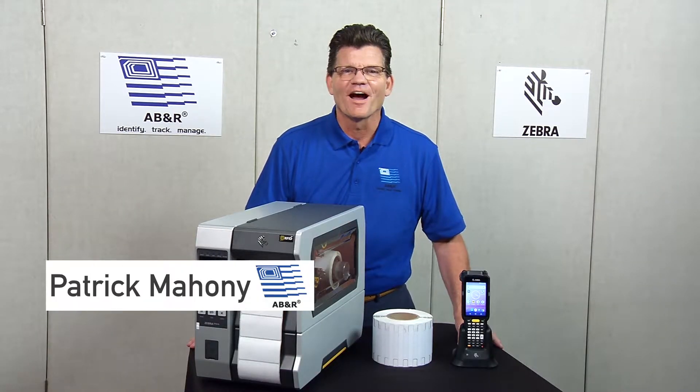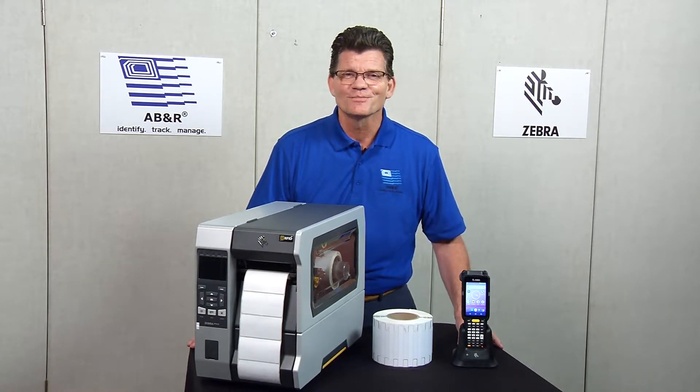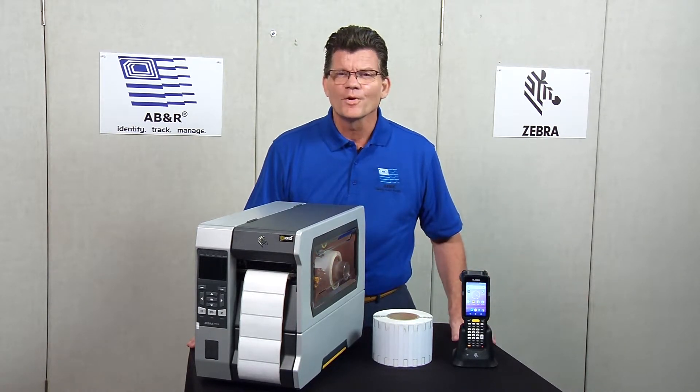Hi, I'm Patrick with ABNR. You have done the research. You know Zebra is the leading manufacturer of RFID technologies. You know RFID is the solution that your company is looking for. So what are your next steps? Where do you begin?